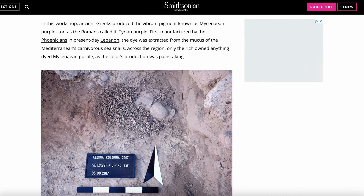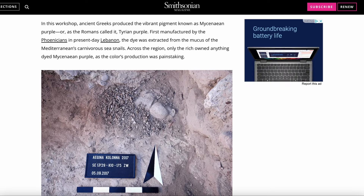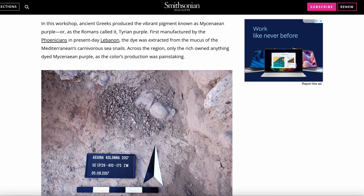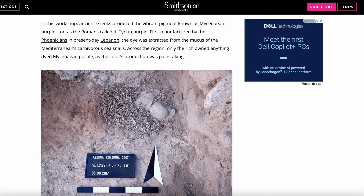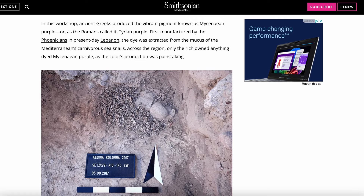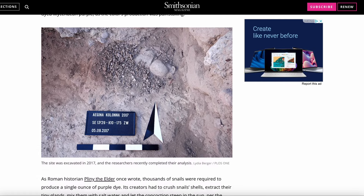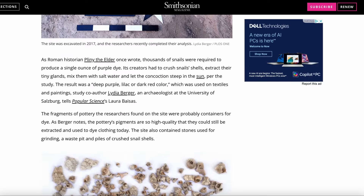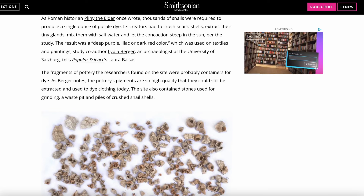In this workshop, ancient Greeks produced the vibrant pigment known as Mycenaean purple, or as the Romans called it, Tyrian purple. First manufactured by the Phoenicians in present-day Lebanon, the dye was extracted from the mucus of the Mediterranean's carnivorous sea snails. Across the region, only the rich owned anything dyed Mycenaean purple, as the colour's production was painstaking. As Roman historian Pliny the Elder once wrote, thousands of snails were required to produce a single ounce of purple dye.